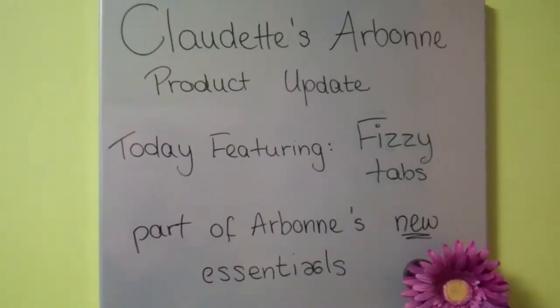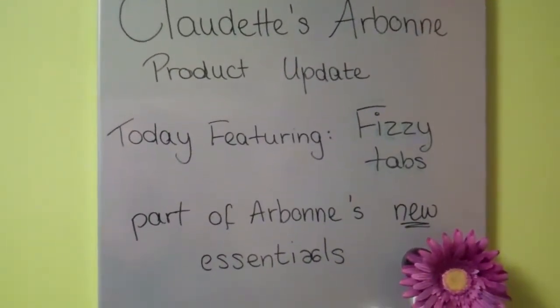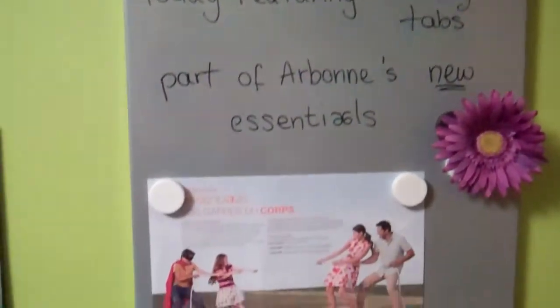Claudette's Arbonne product update. Today we're featuring FizzyTabs, part of Arbonne's new essential line. And here I am, Claudette, in our Arbonne corner again. So today, FizzyTabs.